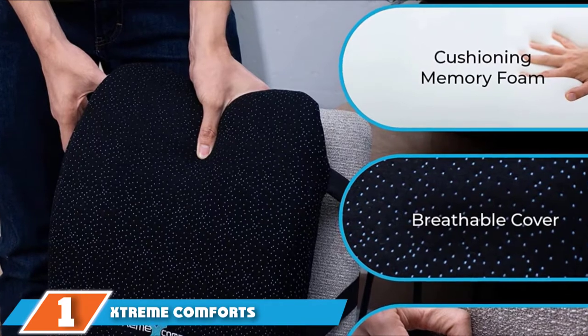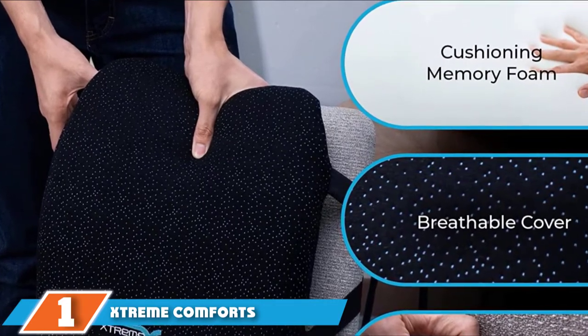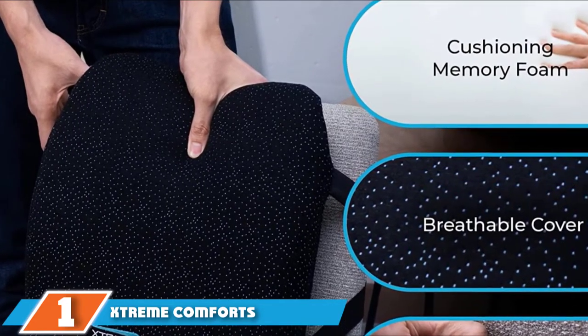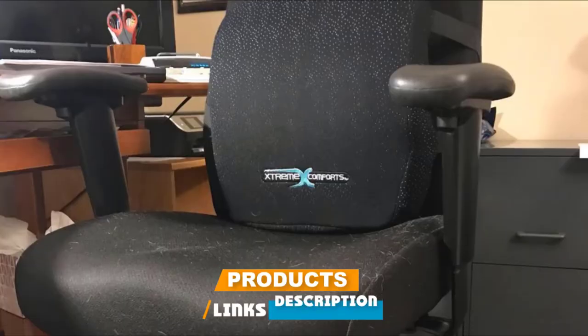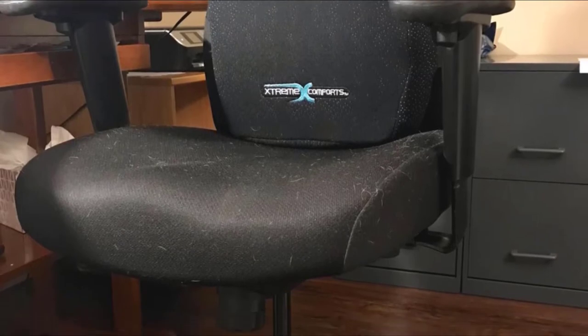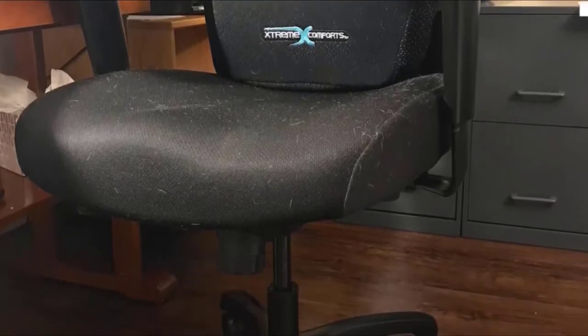At the first position of our list, we have Xtreme Comforts Memory Foam. The Xtreme Comforts Back Cushion is designed to prevent unhealthy sitting positions by providing the proper support to maintain the natural curve of the spine. The design helps increase blood flow, prevents muscle fatigue and back tightness, and allows you to sit comfortably without pain.